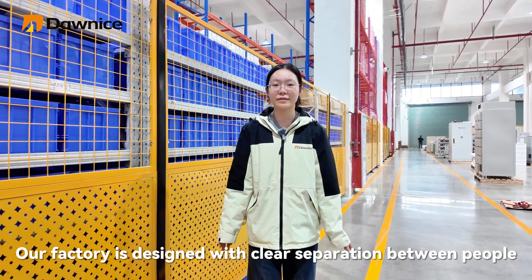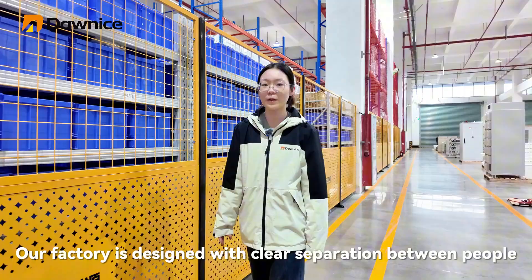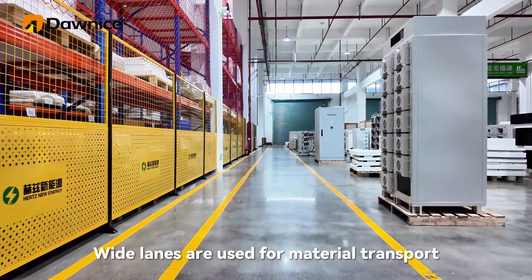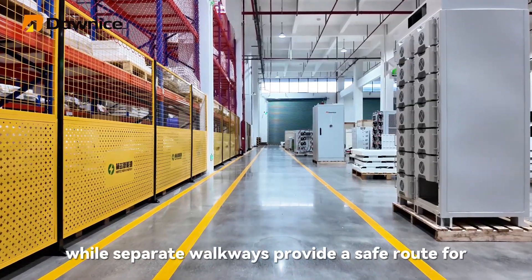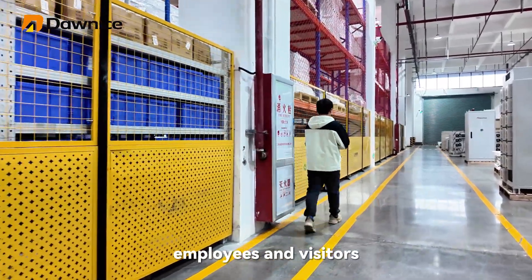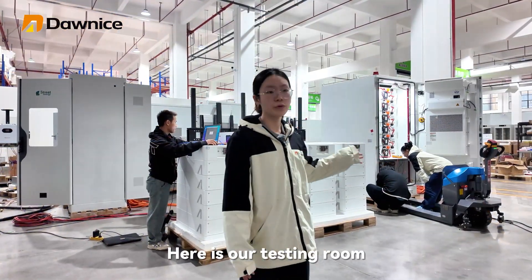Our factory is designed with clear separation between people and vehicles to ensure safety and efficiency. Wide lanes are used for material transport, while separate walkways provide a safe path for employees and visitors.